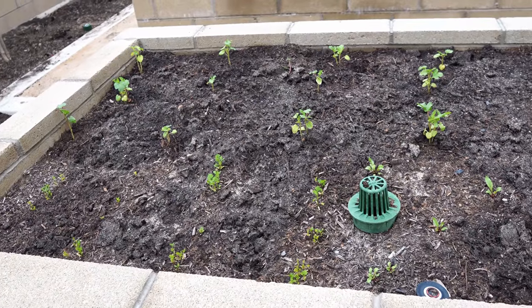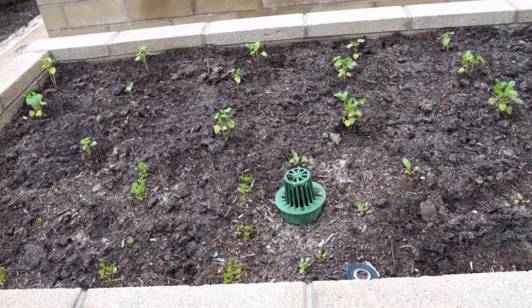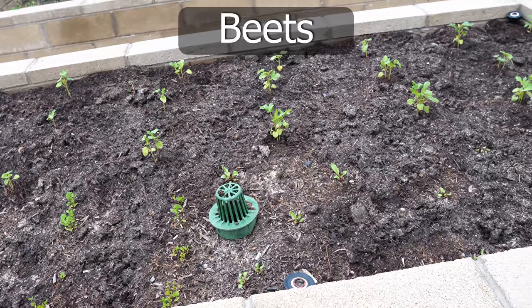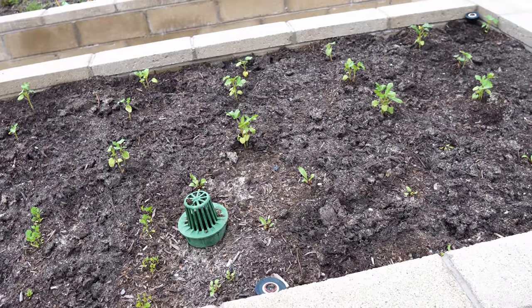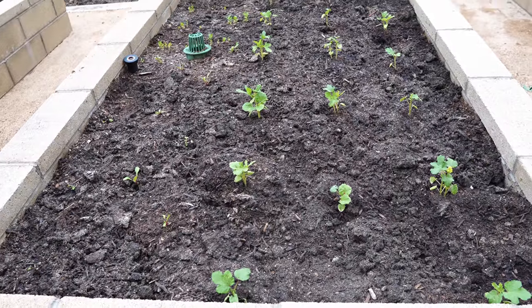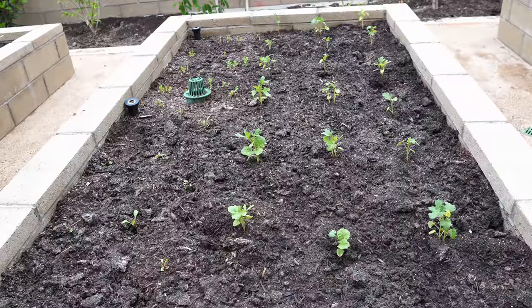In the second raised bed we have a lot of okras. On the side you can see some cilantro plants and also some beet plants. It's been so hot that the beets and cilantro have struggled to survive — they don't like this kind of hot weather, as they're both cool season crops. But we'll still grow them and see how it goes.